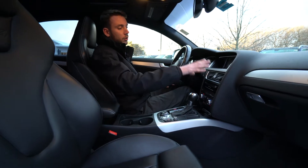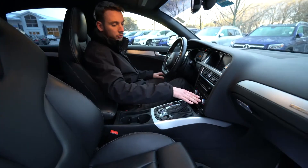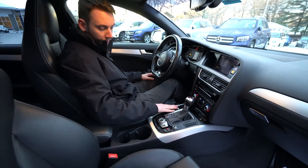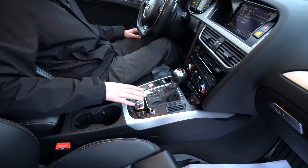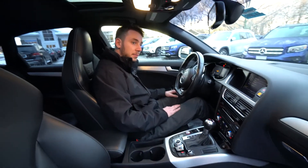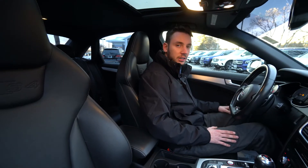There's a screen for phone control, Bluetooth multimedia, dual zone climate control, heated seats, gear selector, start button, parking brake, and our MMI multimedia system controls right here. Sunroof up top. It's a nice car — very clean, very well taken care of.